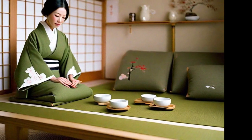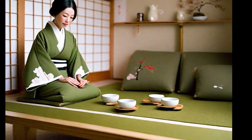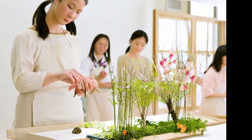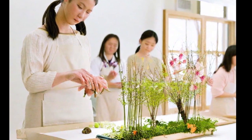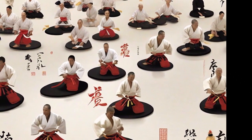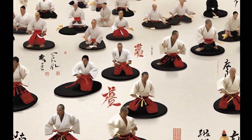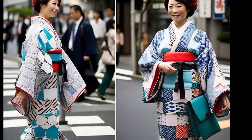The Tabi is a traditional Japanese footwear that has endured through the centuries. It is characterized by its design with separated toes, similar to socks, and its fabric sole that makes it lightweight and flexible. Tabi is used on various occasions and plays an important role in Japanese culture. They are essential for wearing traditional Japanese sandals called Zori and are commonly associated with the kimono. In disciplines such as ikebana, Japanese tea, and martial arts, Tabi is an integral part of the attire.